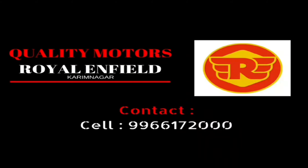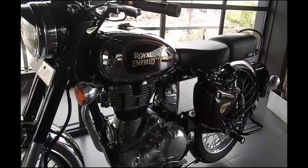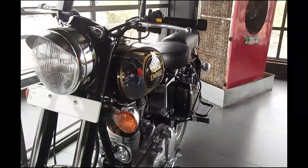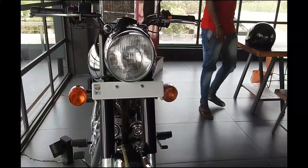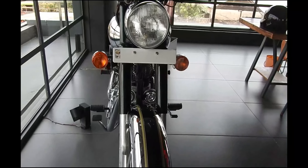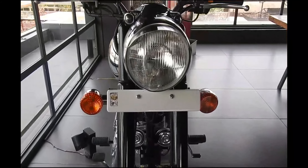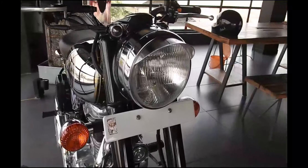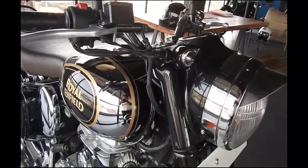The updated Royal Enfield Classic 350 and Classic 500 now come in new color options — Gunmetal Gray for the Classic 350 and Stealth Black for the Classic 500. The Chennai-based manufacturer has introduced these two new color schemes for the popular Classic series, and both models have received a few updates for the Indian market.